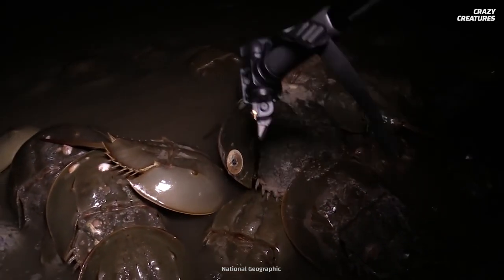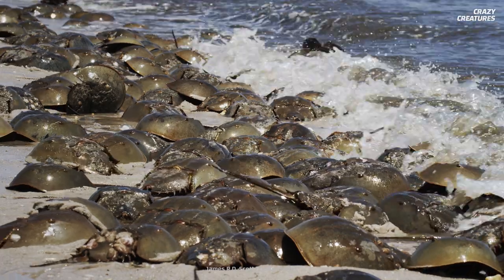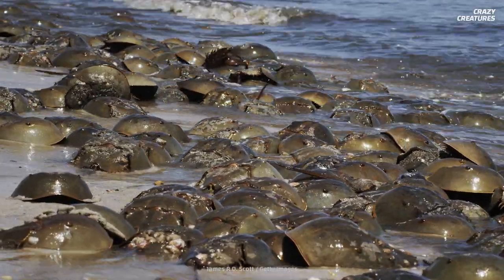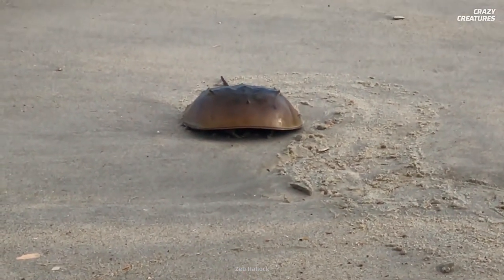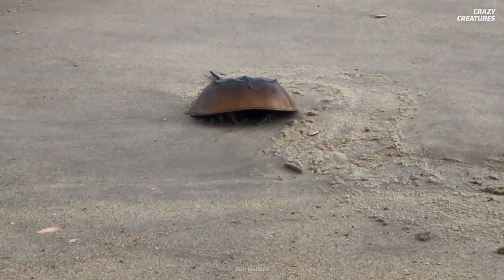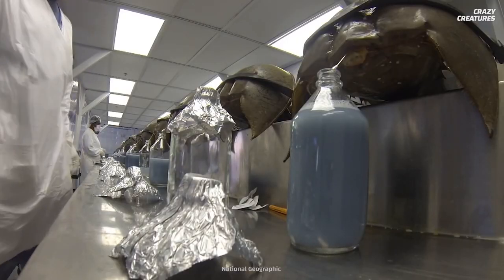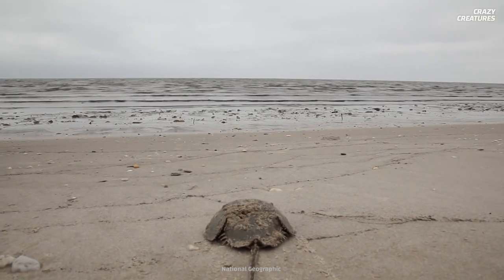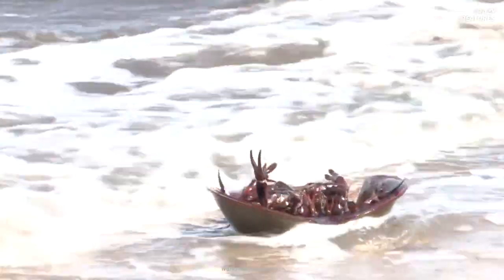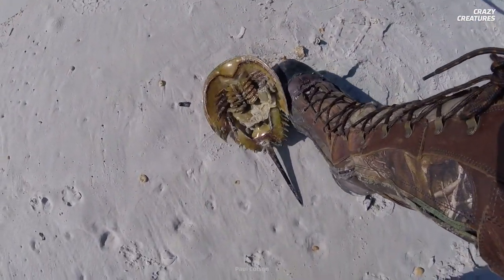Delaware Bay in the United States is a hot spot for egg-laying. In 1990, an estimated 1.24 million crabs spawned, but by 2002, only 333,500 of the crabs spawned. Scientists need the blood, and they get it by bleeding the horseshoe crabs before releasing them back into the ocean. But a study in 2010 determined that 30% of the crabs died after being bled and released.